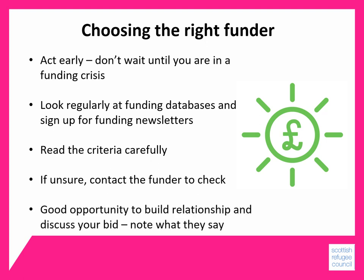Some funders will offer to chat through your idea with them, and if so you should take up the opportunity. In this way you can build up a relationship with the funder, and they can give you clear advice about whether your idea fits with what they want to fund and tips on how to complete the application. Remember to take a note of everything they say so that you can use it when you're writing the application.